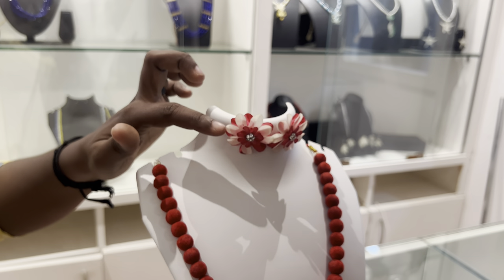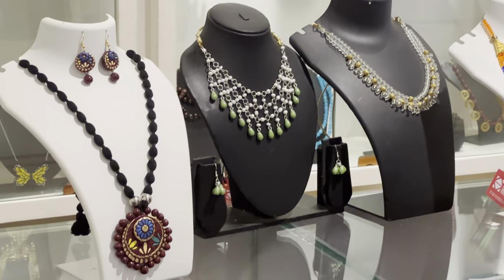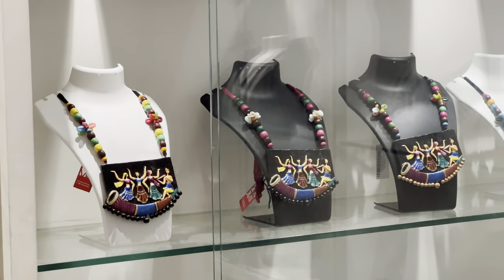Interestingly, this jewellery is made up of fish scales. And you will also find jewellery sets made of terracotta crafts too.